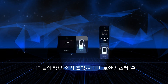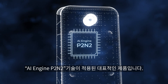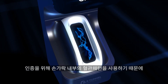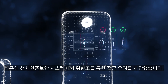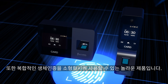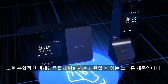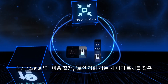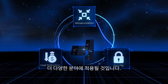eTunnel's biometric access control system is a flagship product featuring AI Engine P2 INTO technology. By utilizing the vascular pattern inside the fingers for authentication, it has mitigated concerns about unauthorized access through forgery in traditional biometric security systems. Furthermore, it is an astonishing product that miniaturizes complex biometric authentication for practical use, killing three birds with one stone: miniaturization, cost reduction, and security enhancement.